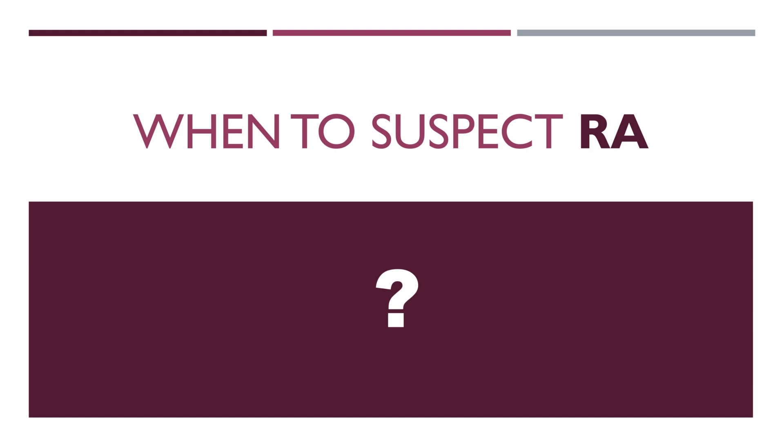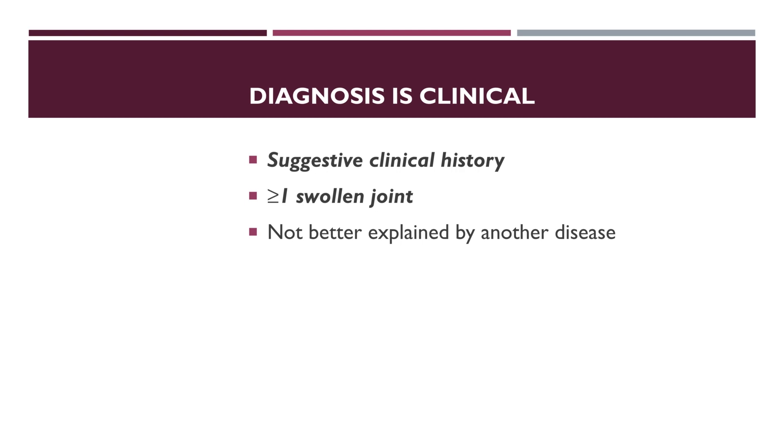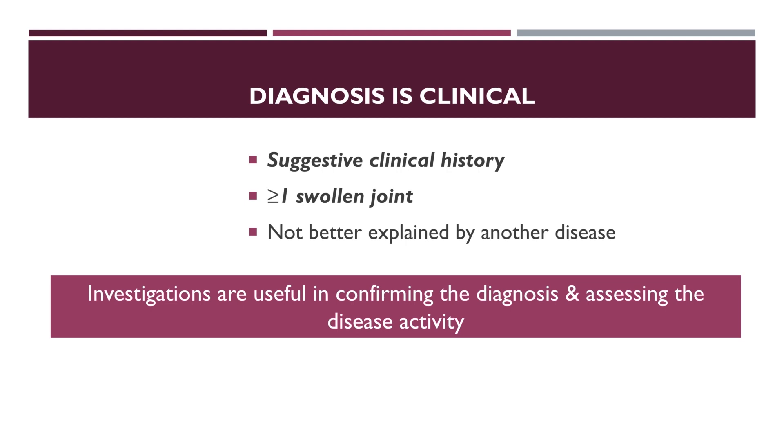When to suspect rheumatoid arthritis? Rheumatoid arthritis should be suspected in those with a suggestive clinical history and one or more swollen joints which is not better explained by another disease. Diagnosis is essentially clinical, but investigations are useful in confirming the diagnosis and assessing the disease activity.